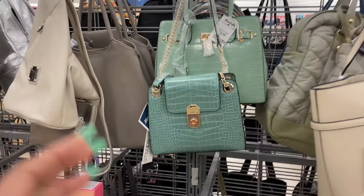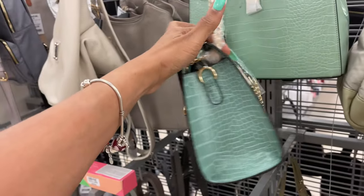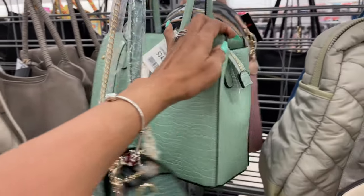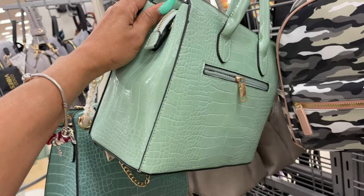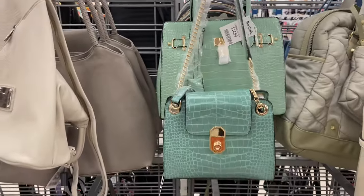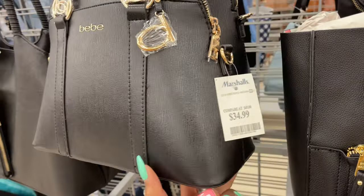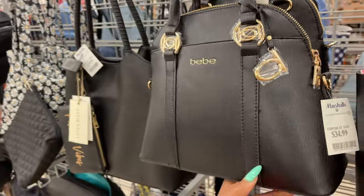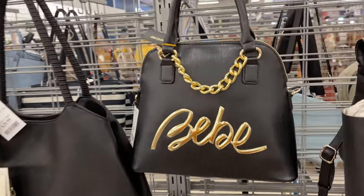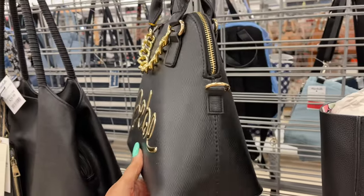This is a cute little green bag by Isabelle — vegan, $20. This is so cute, I love this one for $25 — nice little structured bag. Now this is a nice BB dome bag for $35, that is so cute. And look at this BB bag — I like the chain on it, $25.